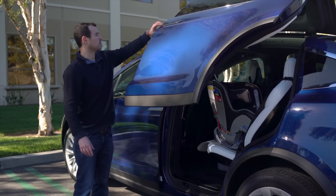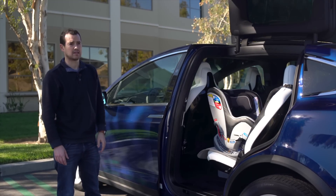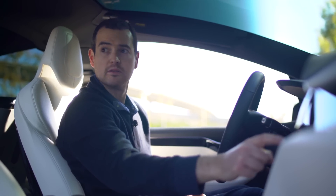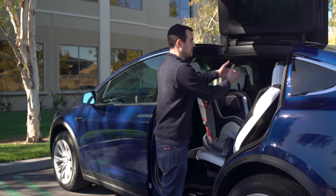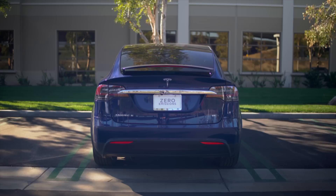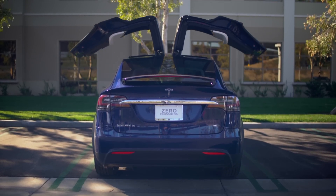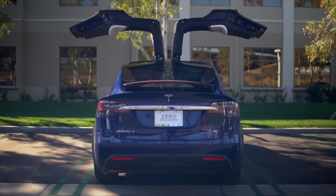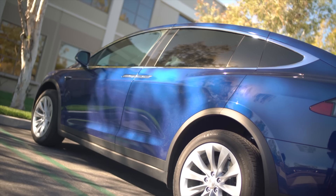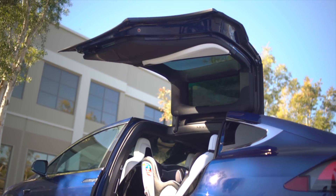If you want to continue, you can go ahead and push the door again and it'll keep opening. That's a really helpful use case — especially as a parent, I can get right up to the car and get my kids in and out. These doors also open up really high, and they're not the only sensors — there are sensors on the top of the car to detect if you're in a parking garage, with an overhang or concrete something that the door could bash into.